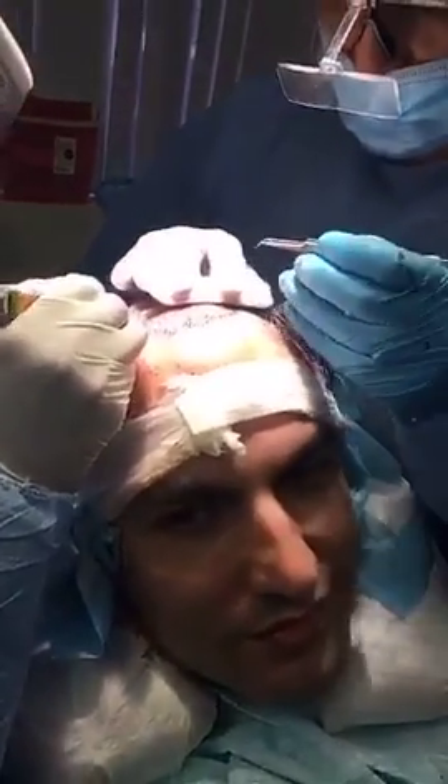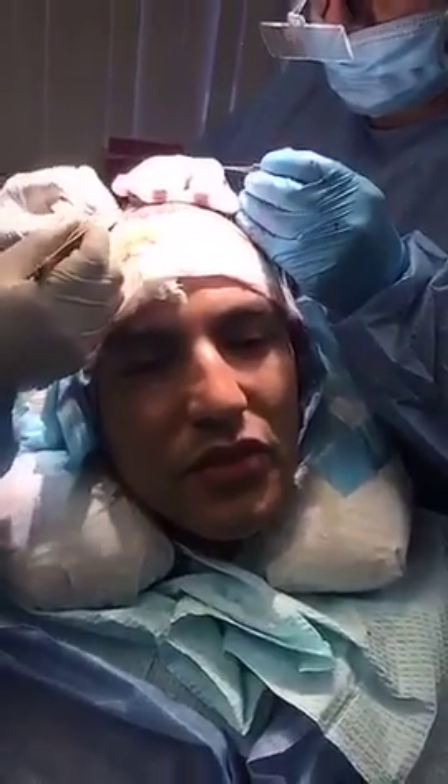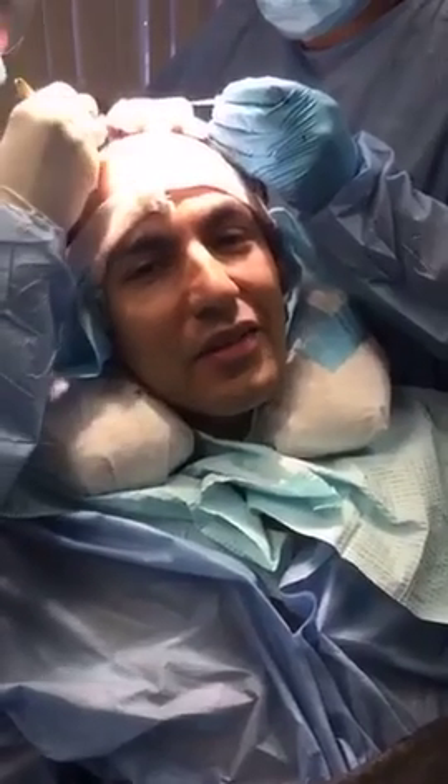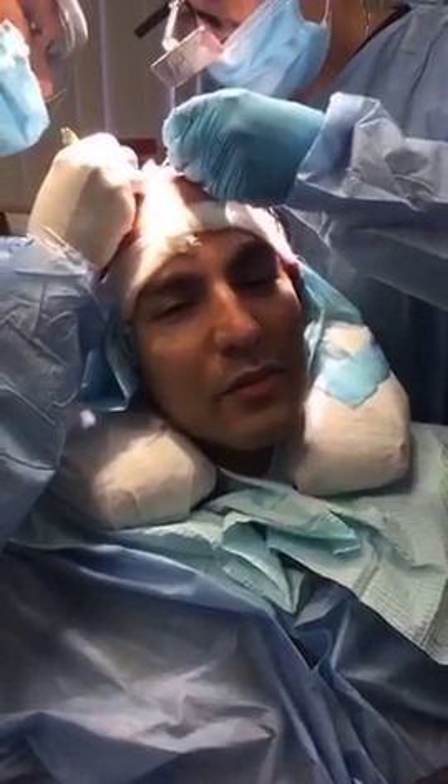You get used to the shaved head again after a while. I haven't shaved it for a while, but in three months I'm sure it'll be back to normal. I'll have a pretty big vacation planned in a few months, so by that time I'm sure it'll grow back.